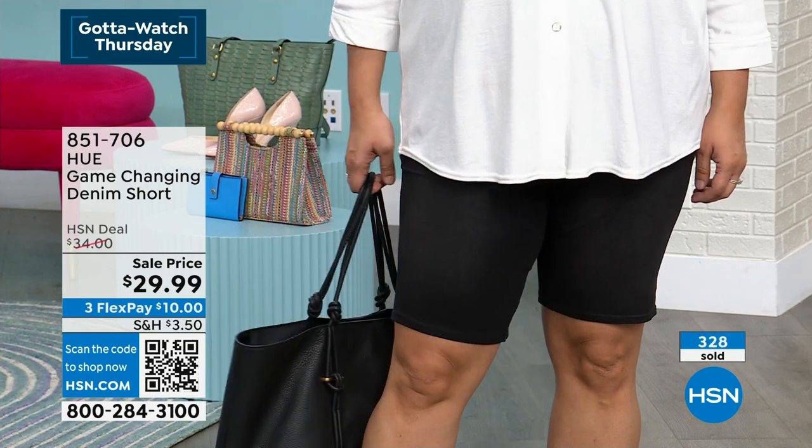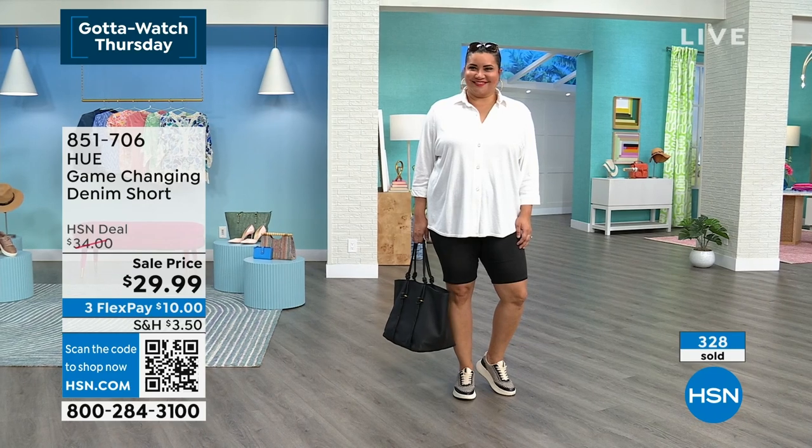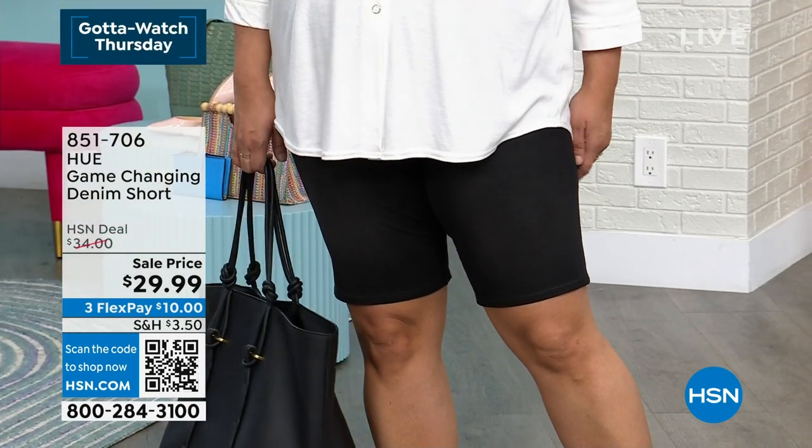Annette, for sure grab these. They look so good on you, girl — sexy, you look so great in these. And I bet you're incredibly comfortable. And they look dressy.